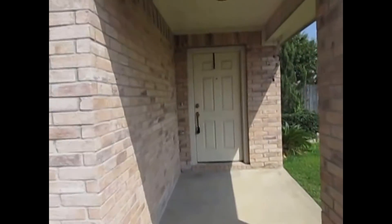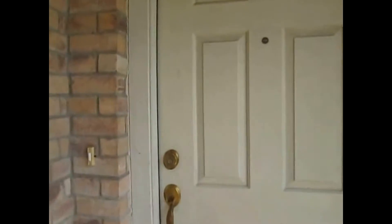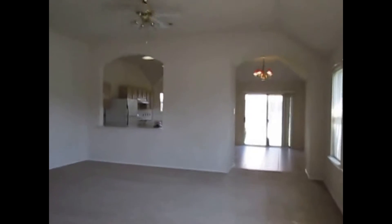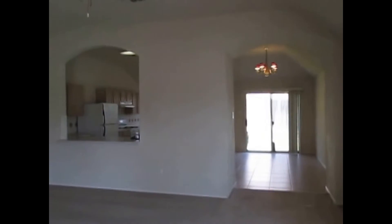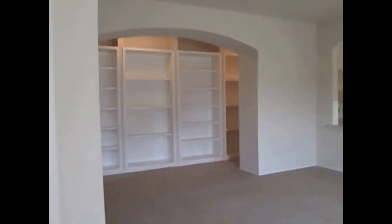We've got this covered porch here. As we walk in the home we've got a tile entryway. That leads us right into the living room. Beyond that's the kitchen with the breakfast nook. Beyond that's the hallway to the bedrooms. Right next to the entryway door we have a coat closet.